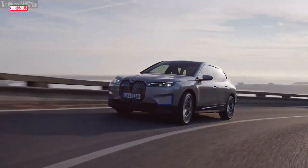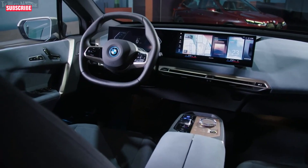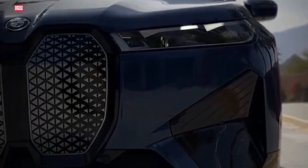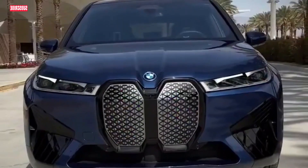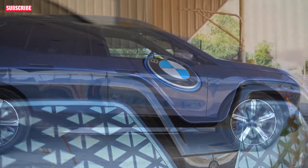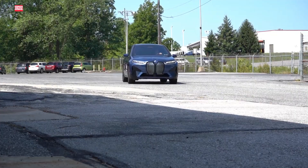Hello, dear viewers. The BMW iX stands out as a five-seater SUV that combines practicality with luxury, boasting numerous unique features, accelerating from zero to 60 mph in under five seconds. Its remarkable driving range exceeds 300 miles on a single charge. Here are eight compelling reasons to consider the 2024 BMW iX.